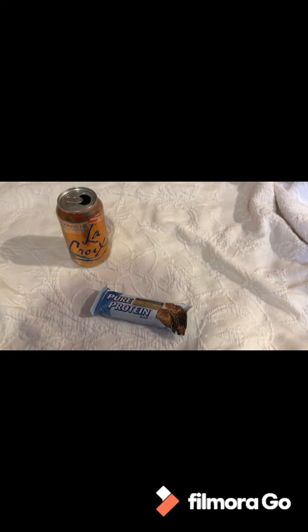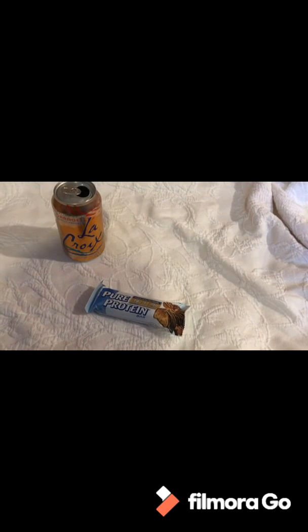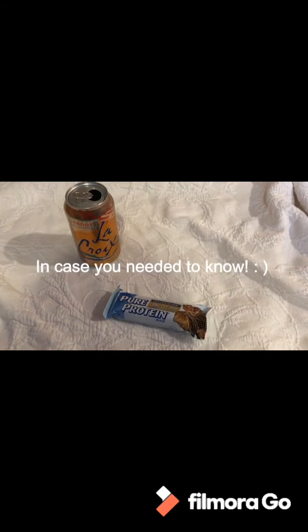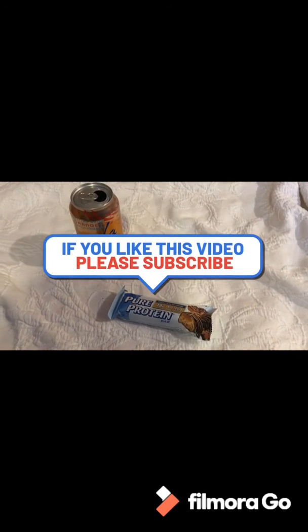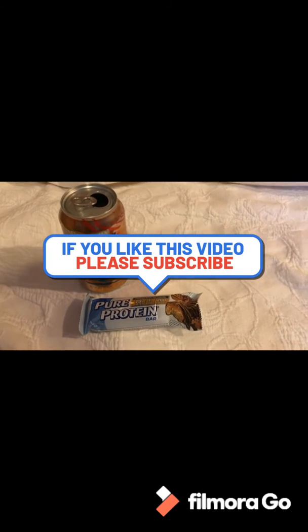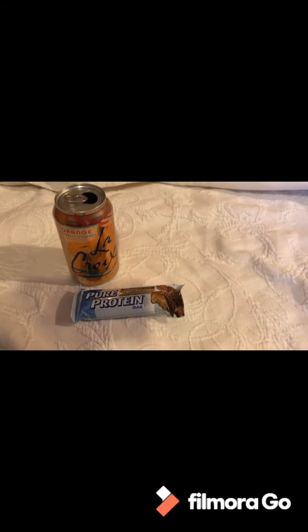Here's my snack — this is actually what I bring along in the car when I go out sourcing. It keeps you full, tastes good, and has some vitamins and minerals. Okay, on to the clothing haul part of this video — if you don't like clothes, thanks for stopping by.